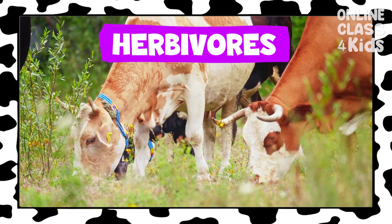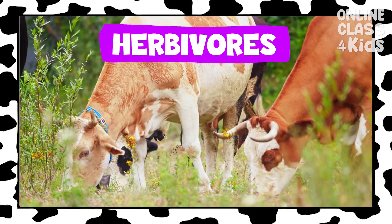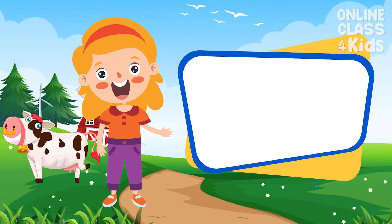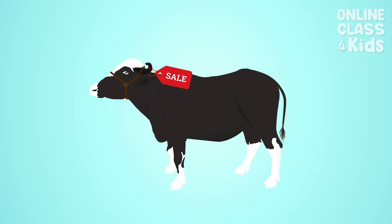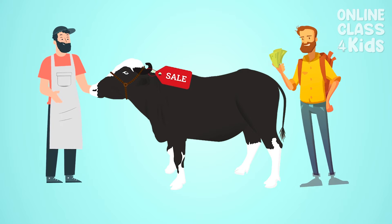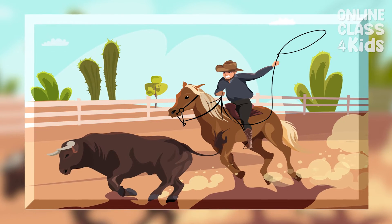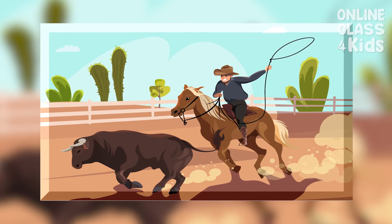Cows also drink a lot — they can consume as much as a bathtub full of water every day! Did you know that many years ago, people used cows as money to buy and trade things? Today, they are used in a rodeo event called bull riding, where the contestant attempts to ride a bucking bull for 8 seconds.